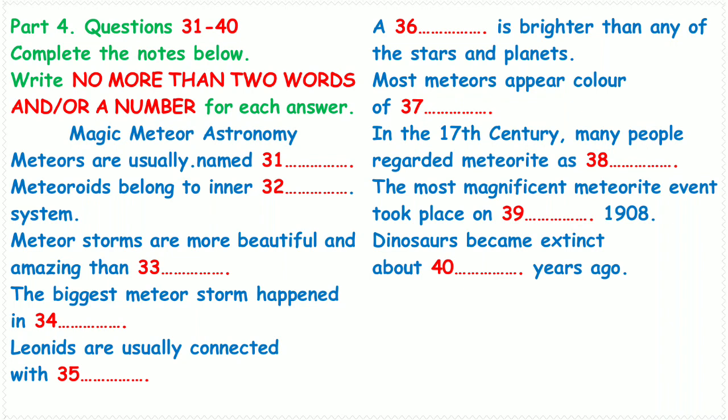Most impact craters and basins larger than the meteor crater are heavily worn away or have been buried by rocks and dirt as the Earth's surface changed. At present, Chicxulub Basin, centred in Mexico's Yucatan Peninsula, is the largest one. The diameter of the basin is around 300 kilometers. Rock samples obtained by drilling into the basin show that an asteroid struck the Earth there about 65 million years ago.